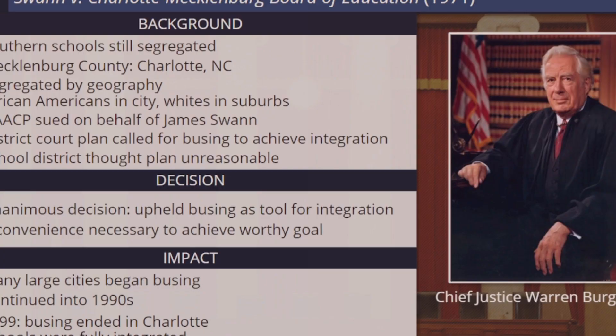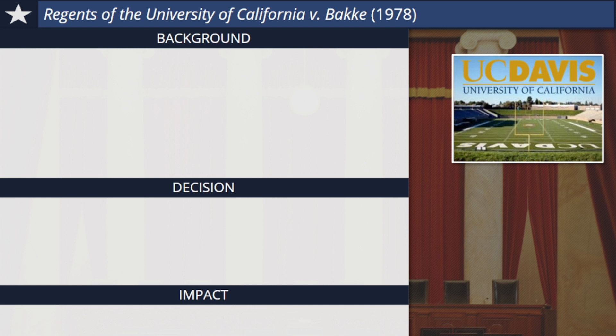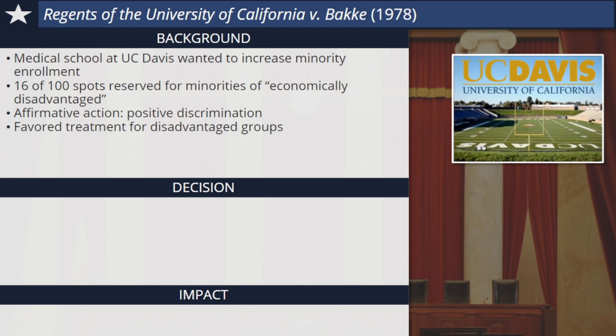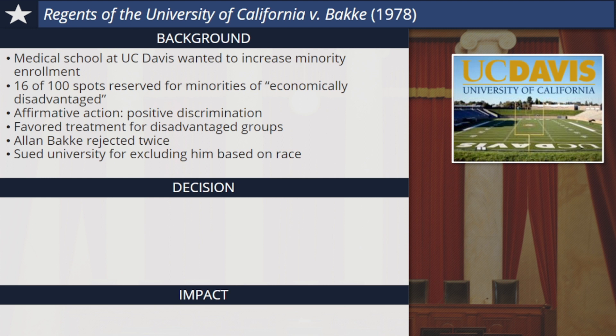Another Supreme Court decision, Regents of the University of California v. Bakke, dealt with race and education, this time on the college level. In the early 1970s, the medical school at the University of California Davis wanted to increase the enrollment of minority students and those who came from less privileged backgrounds. In order to arrive at a more diverse student body, the medical school reserved 16 of 100 spots in each incoming class for minority students or those who were economically disadvantaged. This practice is widely known as affirmative action or positive discrimination. It's a policy of giving favored treatment to disadvantaged groups, especially those who have historically suffered from negative discrimination or racism. Alan Bakke was a white male who applied to the medical school and was rejected twice.